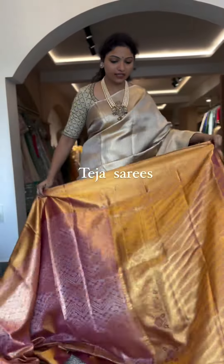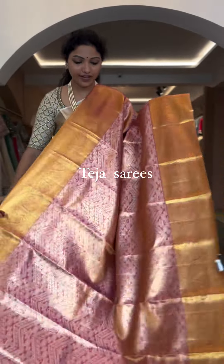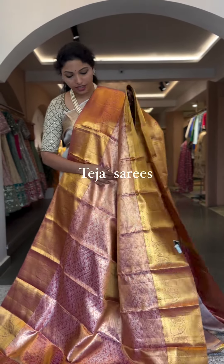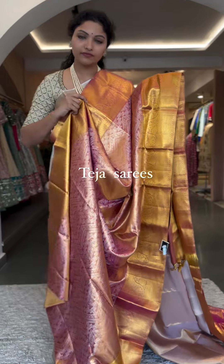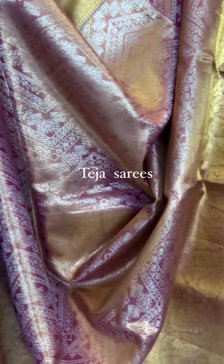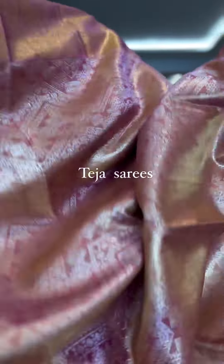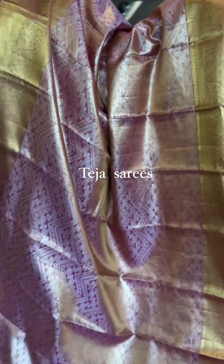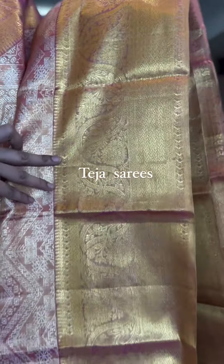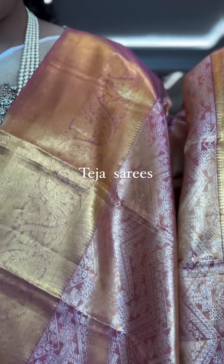The next saree is in a nice pink tissue — a very very beautiful and royal saree with a very unique design on the body. It's a completely geometric pattern on the body, with borders in gold. It's a medium size border around eight inches on both sides of the saree — equal size borders on both sides.